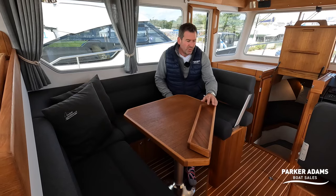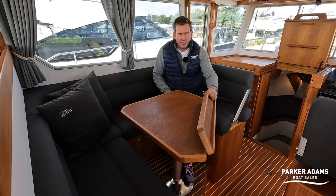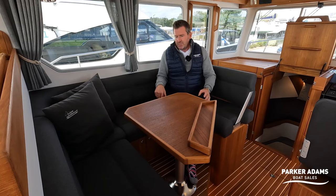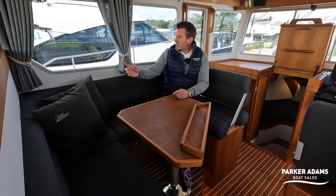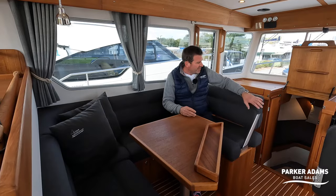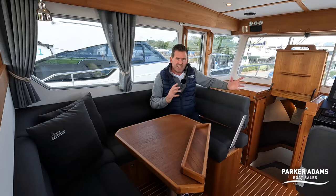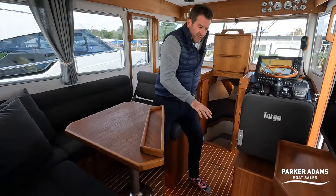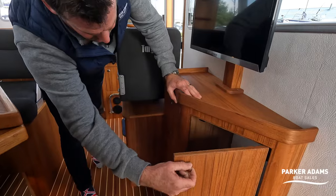There's a table that hinges so you can make it slightly bigger if you want, or slightly smaller if you're walking around. This will also drop and lower to make an infill for an extra sleeping area. And you've got all these curtains around so you can curtain off a very cozy area. I like the material finish — dark color which is in keeping with the rest of the boat, very smart. I love the flooring, and all the woodwork and doors are nicely finished.